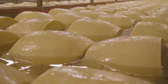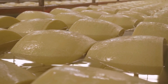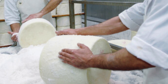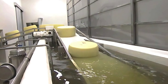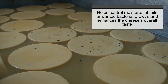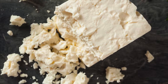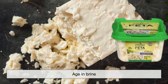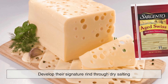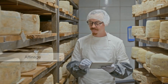Salting is one of the final steps in the initial cheesemaking process, playing a vital role in both flavor and preservation. Salt can be added directly to the curds, rubbed onto the cheese's surface, or absorbed through a brine bath. Salting helps control moisture, inhibits unwanted bacterial growth, and enhances the cheese's overall taste. Certain cheeses, such as feta, are aged in brine, while others, like Swiss, develop their signature rind through dry salting. Once salted, the cheese is ready for aging — or as cheesemakers call it, affinage.